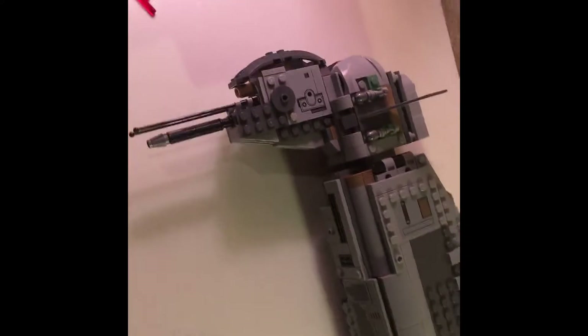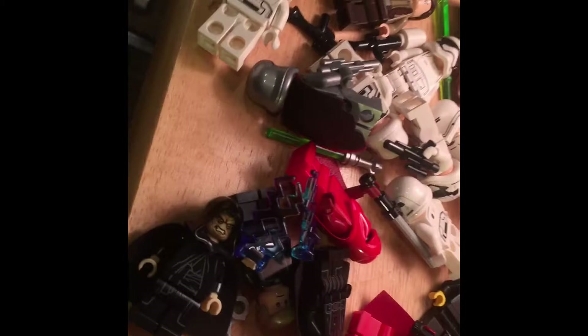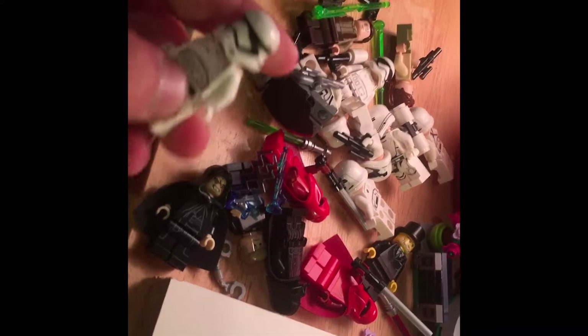I just finished filming the Resistance Troop Transport review, so I'm done with that and I'm going to put it on my shelves. I have a lot of minifigures from the reviews I just did that I need to organize and sort, plus accessories like spring-loaded missiles. That might take a while.